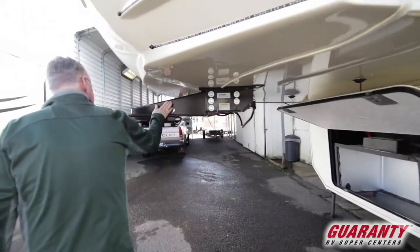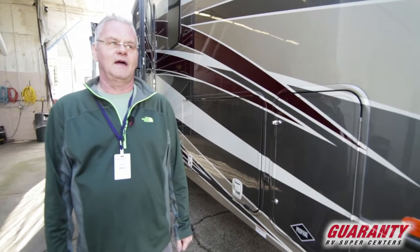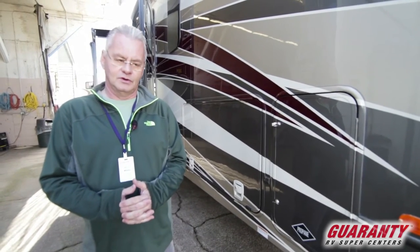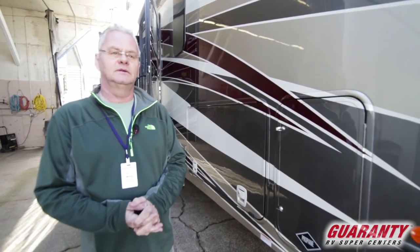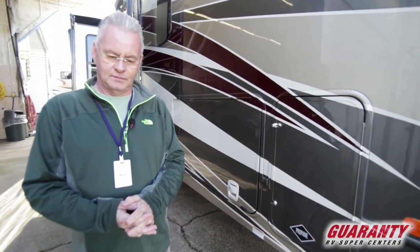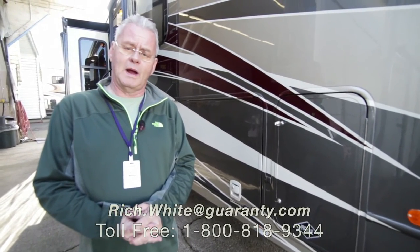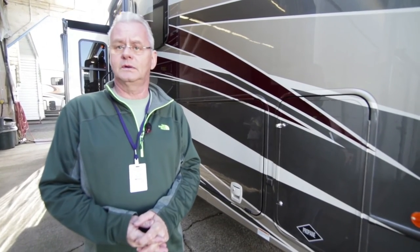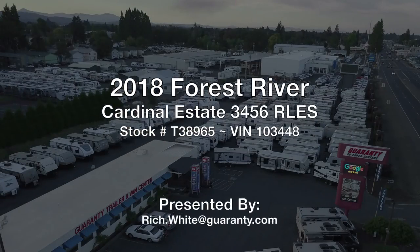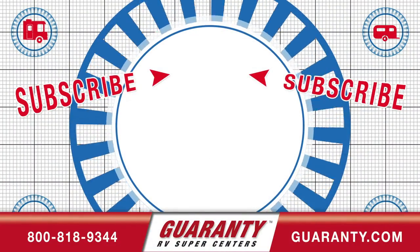It's got the Morride hitch pin. Folks, this is a beautiful coach — we'd love to have you come and take a look at it. We've got the full Cardinal lineup: the luxury, and of course the estate. They're just a great product. If you have any questions, please give me a call. Rich White, my phone number is 541-521-8914. Thank you for your time.